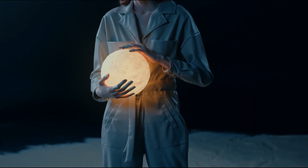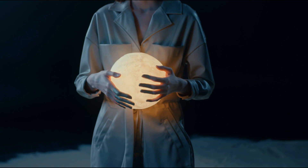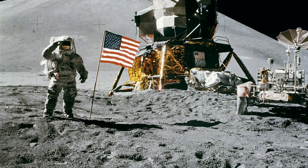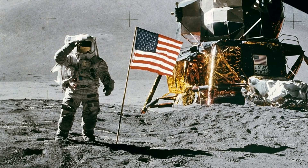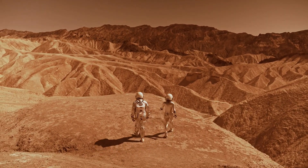In short, everything we must be able to do here, we must first do here. What will an Artemis mission look like? Everything is designed and tested with our most important element in mind — the astronauts. This is their deep space, human-rated spacecraft called Orion.